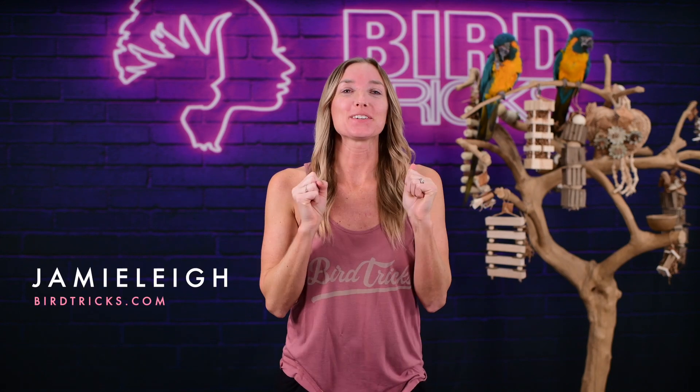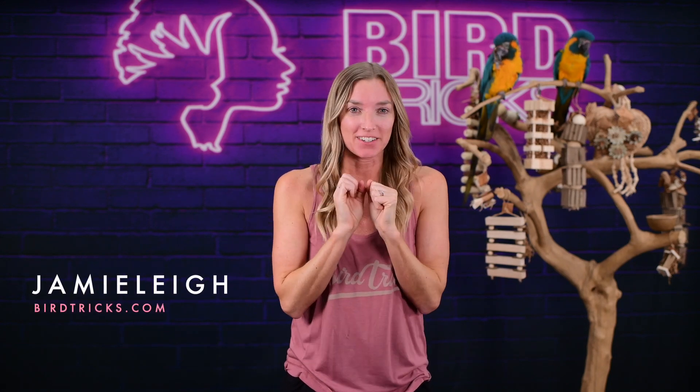Hey guys, I can't freaking wait to tell you guys about the newest product release here at Bird Tricks.